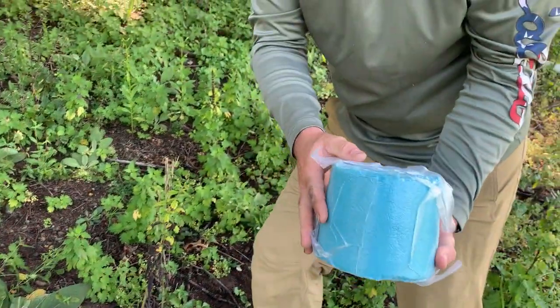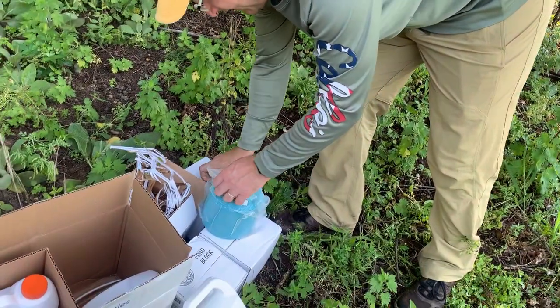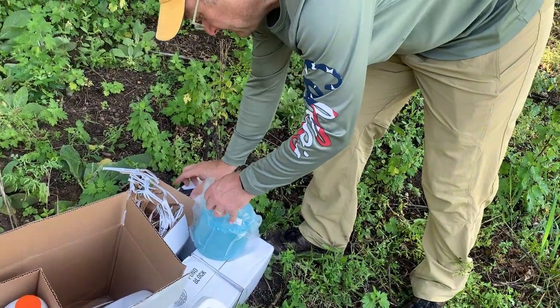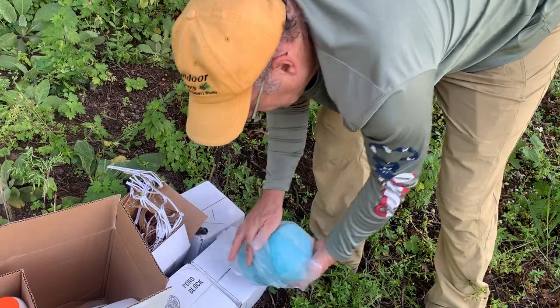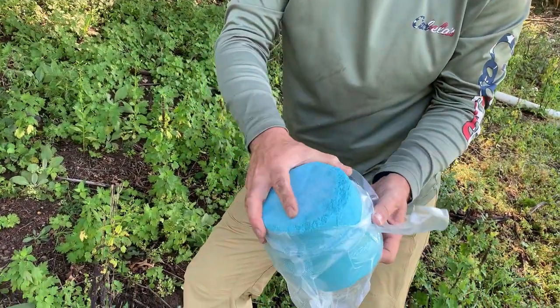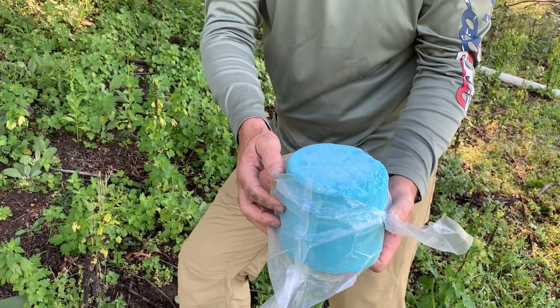So there's what the muck block looks like — we'll take it out of the plastic. I'd say it reminds me a lot of a salt lick. But it stinks. Oh, that smells terrible. There's the bacteria.